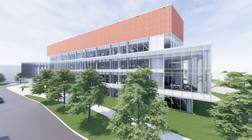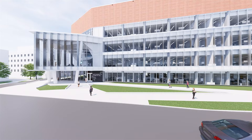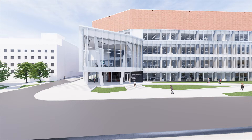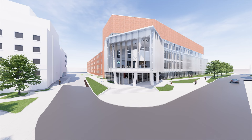Construction on this new 105,000 square foot facility is expected to begin in 2021 and finish in late 2023. This new building will further enhance the department's world-renowned reputation as a powerhouse in research and training in the chemical sciences. It will create the collaborative environment necessary for harnessing new discoveries into transformative applications.